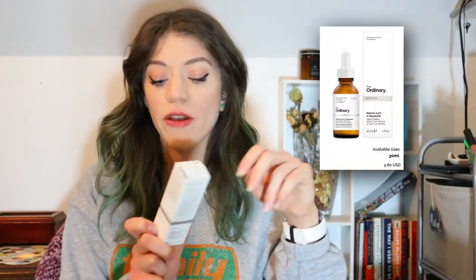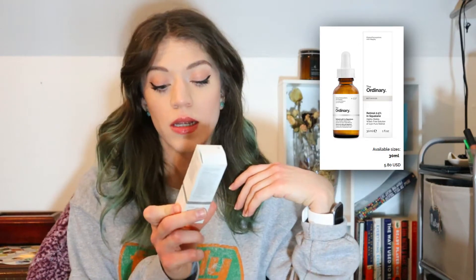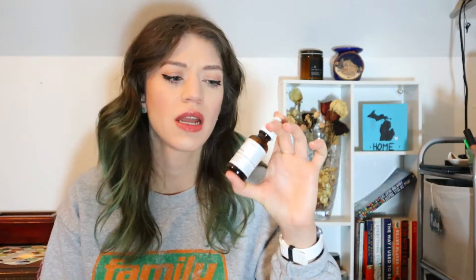I have some skincare as well as some makeup stuff to go through. The first two I don't actually have the bottles for — I have new bottles, so spoiler alert, I repurchased them. The first one is The Ordinary Retinol 0.5% in Squalane. This is my second or third bottle; I've been using this for several months, possibly even half a year.